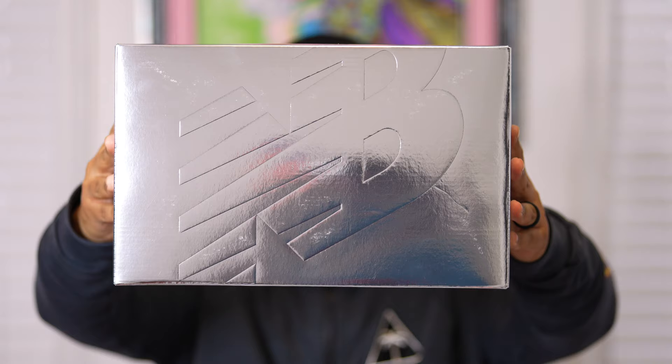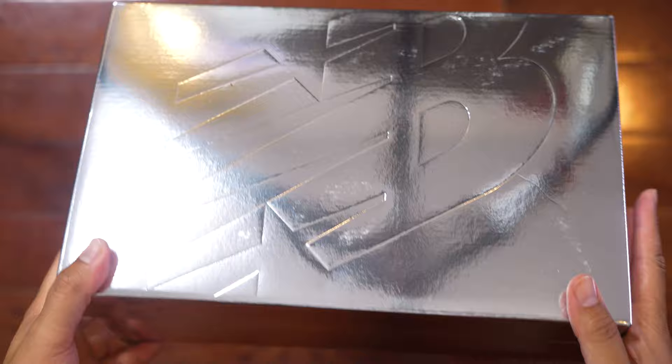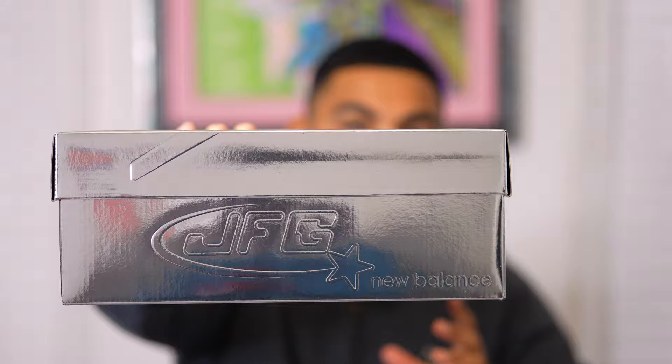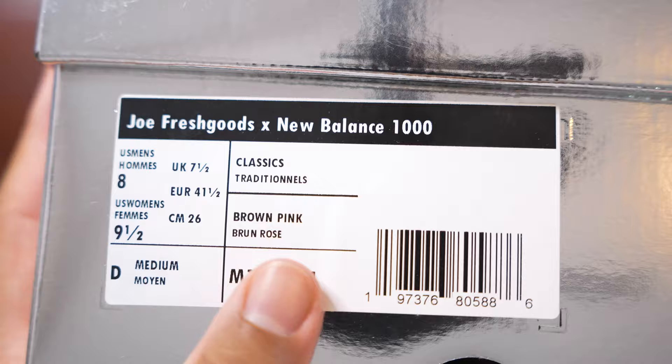Let's briefly go into the box details because I love them. We have an all-chrome New Balance box that looks absolutely awesome and definitely screams a premium luxury vibe. The top of the lid has the standard New Balance logo. On the side of the box it says JFG, which stands for Joe Fresh Goods, and it has this awesome-looking retro star. The other side has a sticker tag with Joe Fresh Goods and New Balance 1000 details.